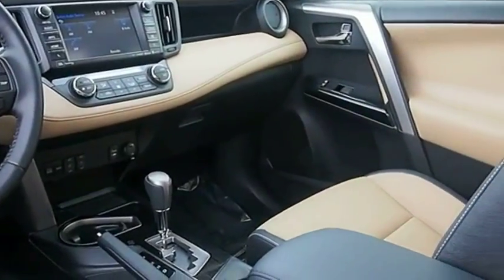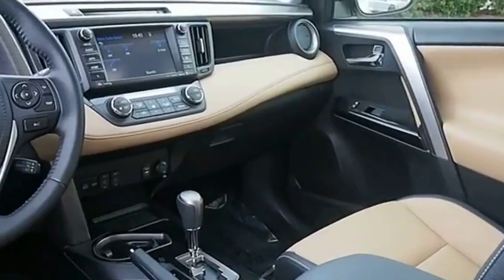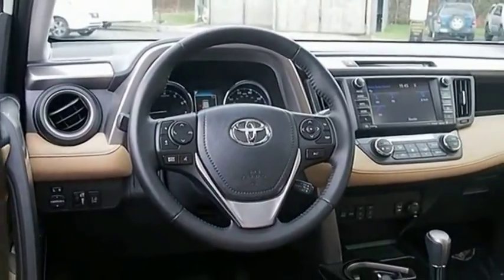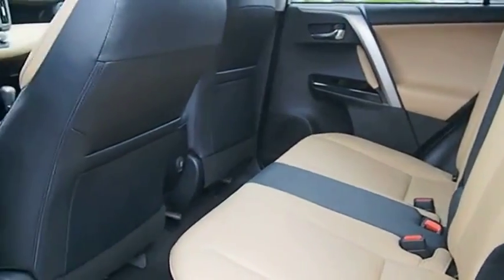Versatile and efficient, the RAV4 mixes the comfort and drivability of a sedan with the benefits of an SUV. This highly evolved, well-packaged crossover SUV lets you have it all. Searching for a dependable vehicle that looks great too? You found it! So stop in today!